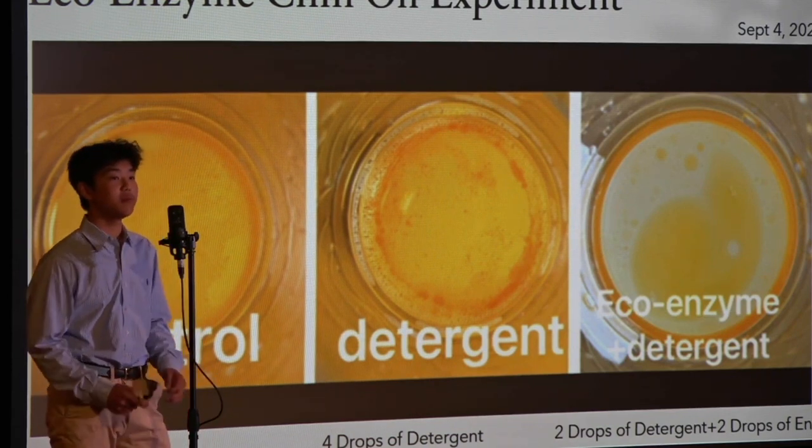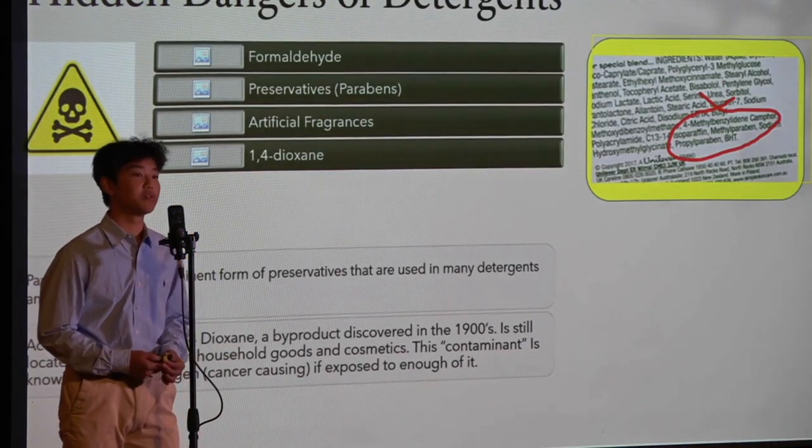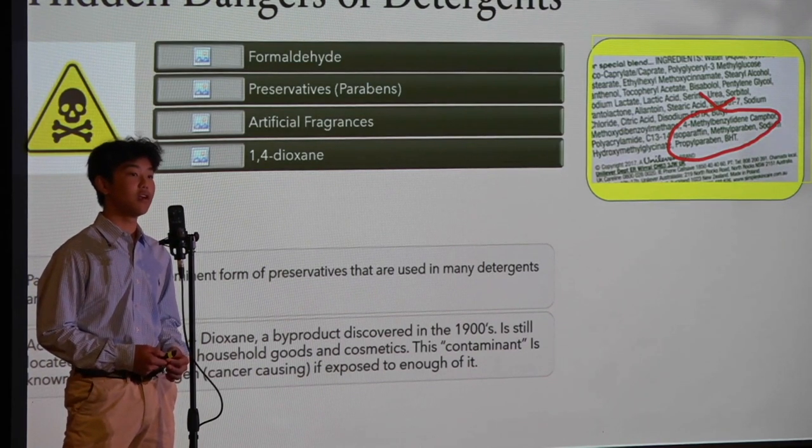You may be asking why this is important. In many detergents, there are harmful chemicals including formaldehyde, 1,4-dioxane, and parabens. Although they are not as common, they still exist and can cause life-threatening health problems, including cancer.